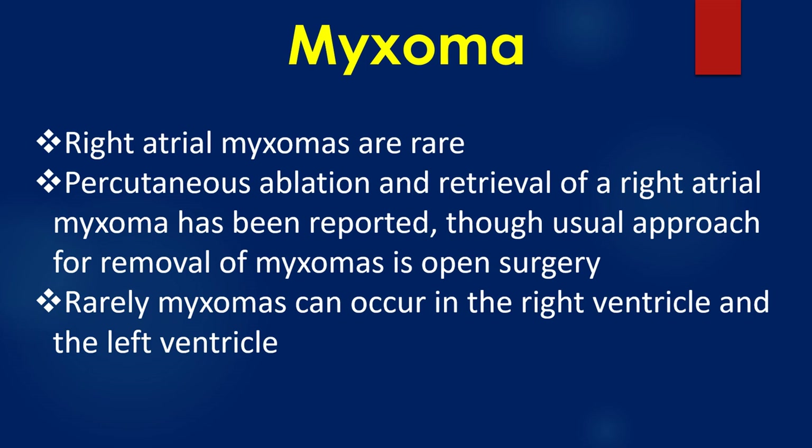Right atrial myxomas are rare. Percutaneous ablation and retrieval of a right atrial myxoma has been reported, though the usual approach for removal of myxomas is open surgery. Rarely, myxomas can also occur in the right ventricle and the left ventricle.